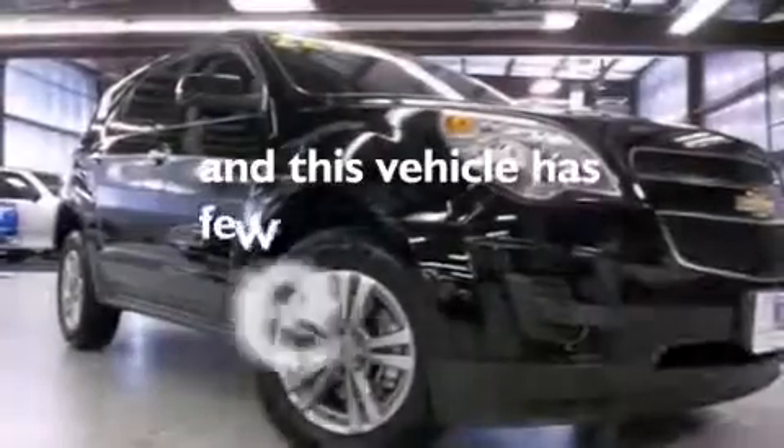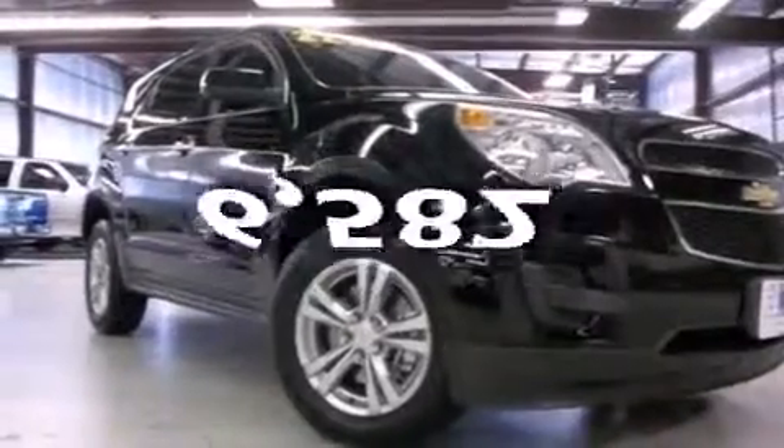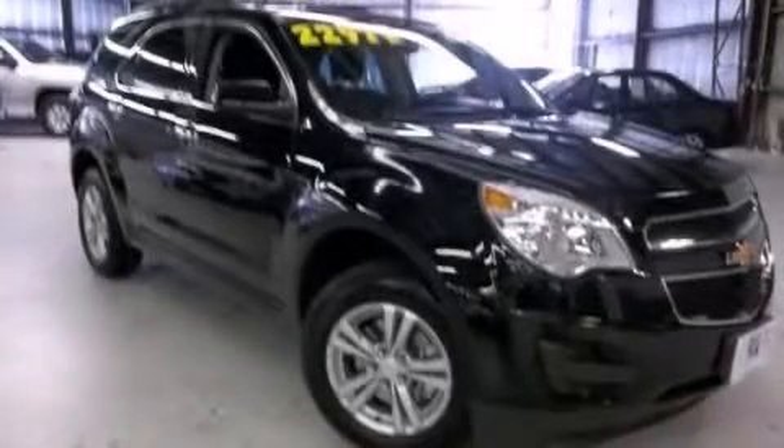This vehicle has less than 7,000 miles. Stop by today and test drive this automobile for yourself.